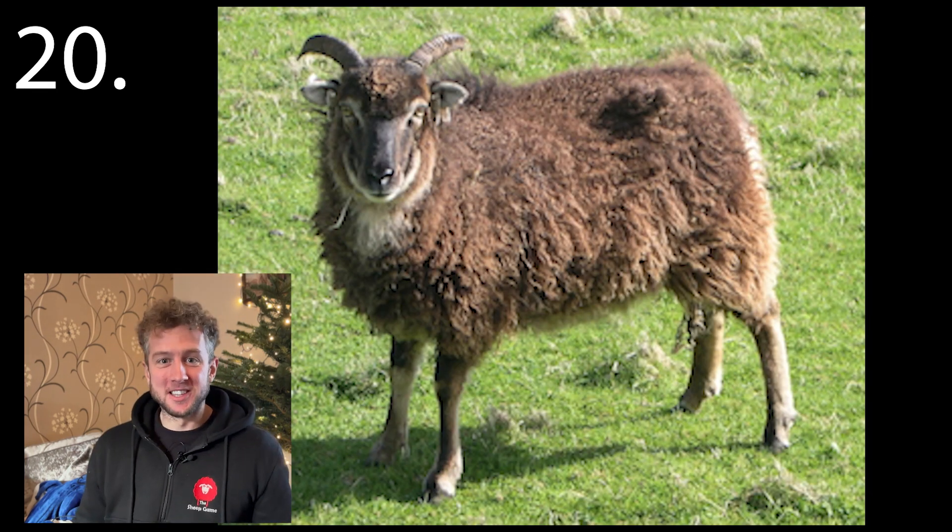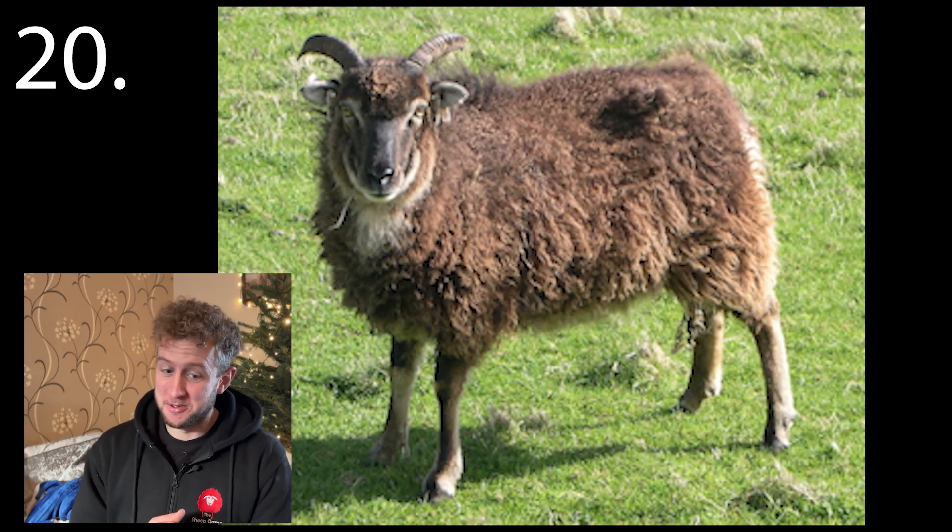Number twenty. Who's been watching Landward? You should know this one. Hard as nails, this little sheep as well.